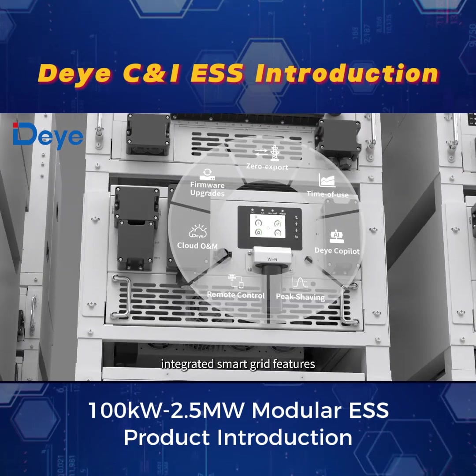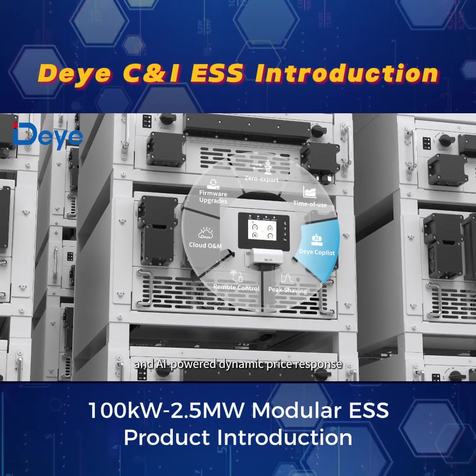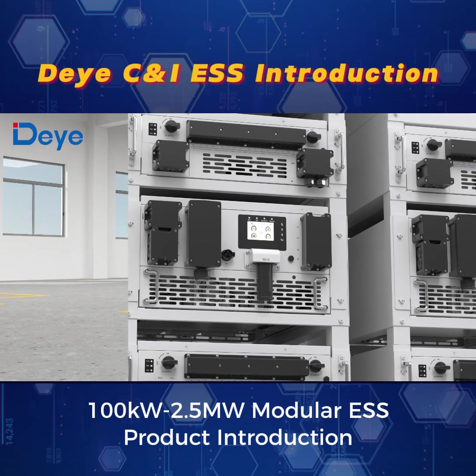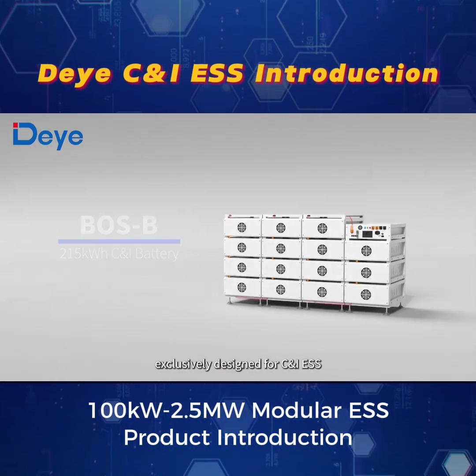Beyond hardware robustness, integrated smart grid features — including zero export control, time-of-use optimization, and AI-powered dynamic price response — slash energy costs through real-time load optimization.